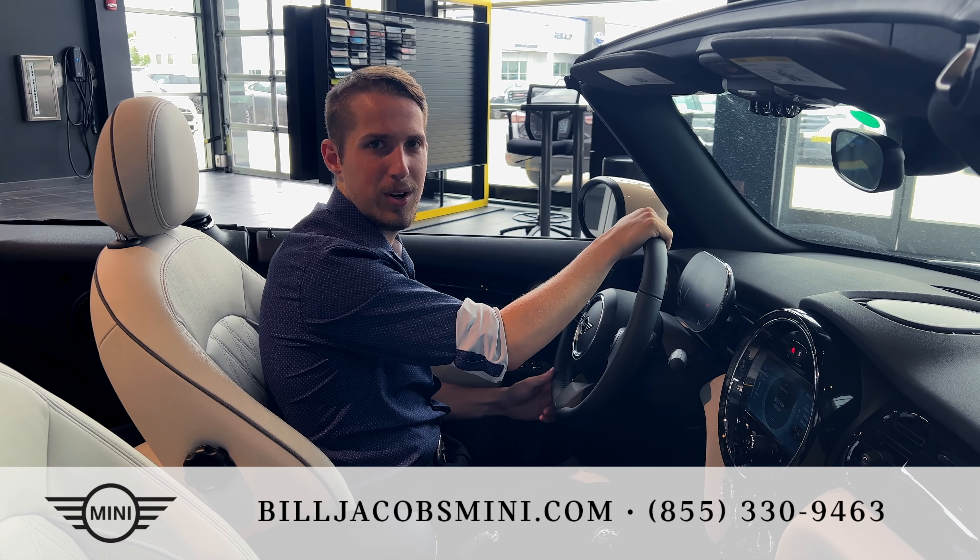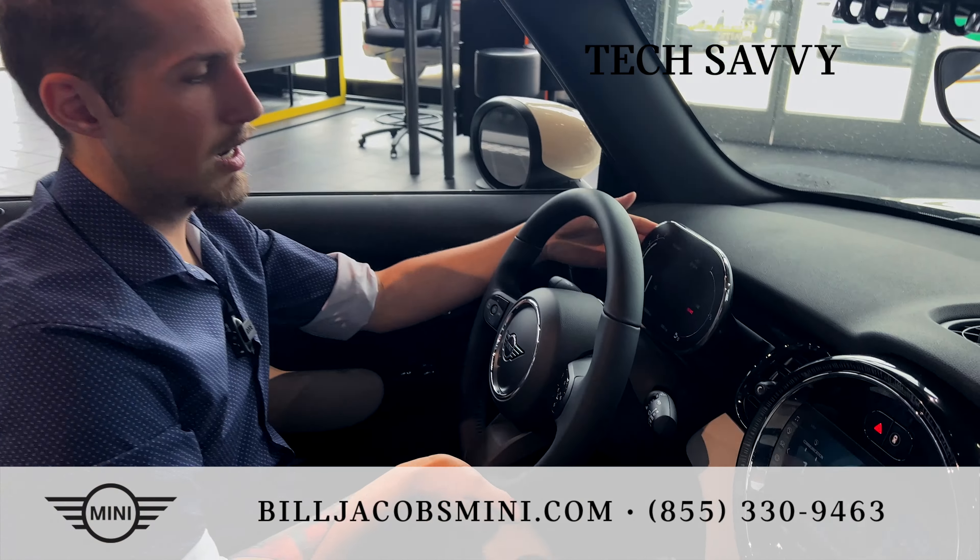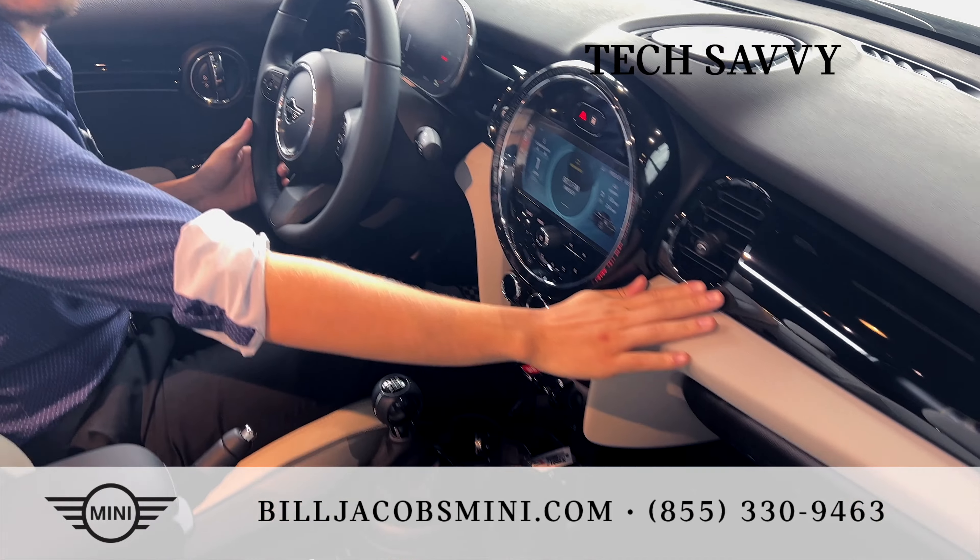The 2023 Mini Cooper Convertible comes standard with the new redesigned steering wheel, redesigned digital dash, and also redesigned air vents.